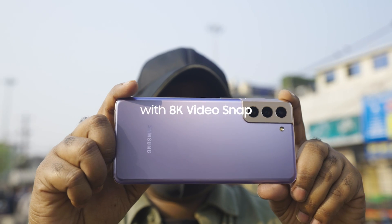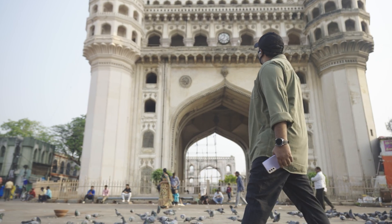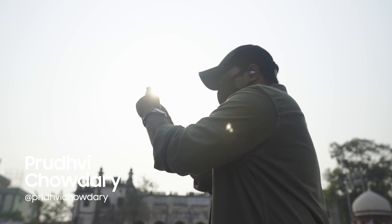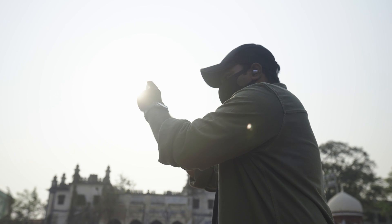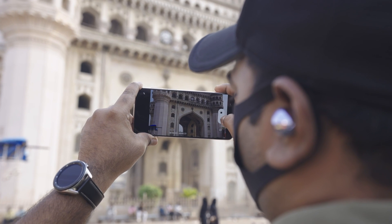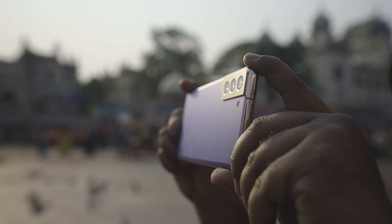Hyderabad is known for its combination of the old and the new world charm, and growing up here, I have had the best of both worlds. So when I heard about the Samsung Galaxy S21 Plus and its amazing 8K video snap feature, I thought it would be great to explore my city and capture some of its hidden epic moments.